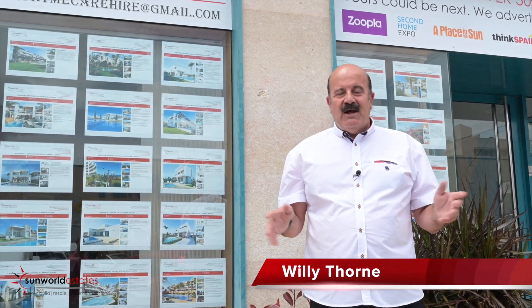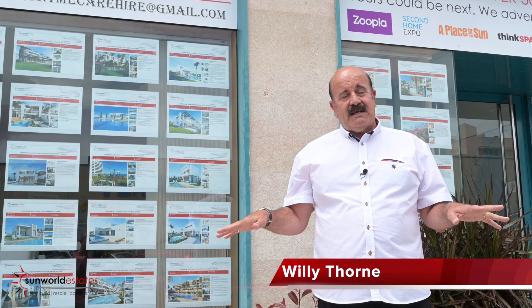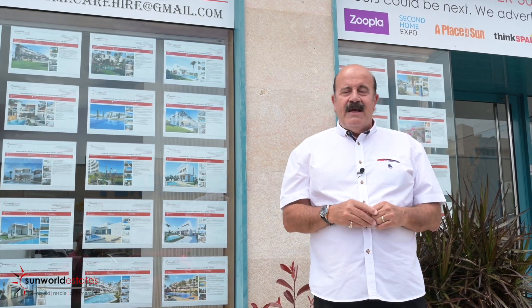Hi there, I'm Willie Thorne, proud ambassador of Sun World Estates here on the Costa Blanca South. We have three offices on the Costa Blanca South and one in Costa del Sol. This has been a family run business for the last 16 years and we've made thousands of people's dreams become a reality.